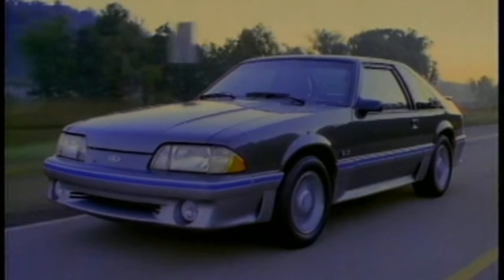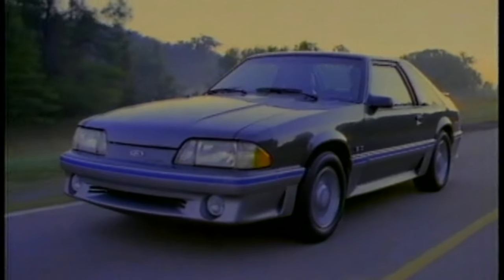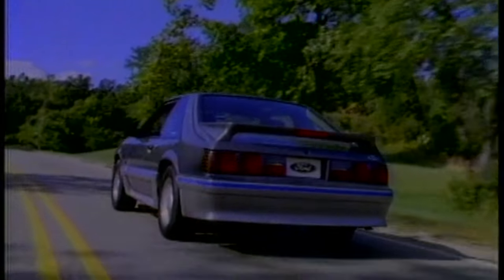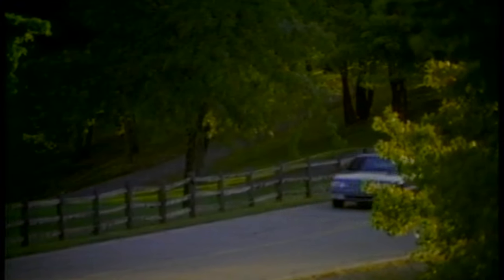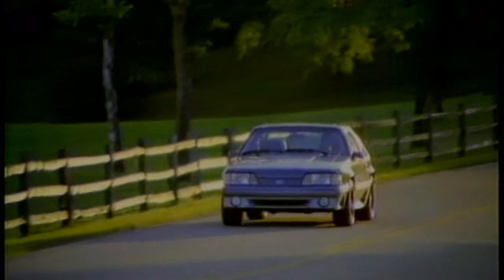The platform was the rear-wheel drive Ford Foxbody. It was a cost savings measure. Many Ford, Mercury, and Lincoln products used the Foxbody platform during the 1980s. By the early 1990s, the Mustang was the only car still built on this platform.